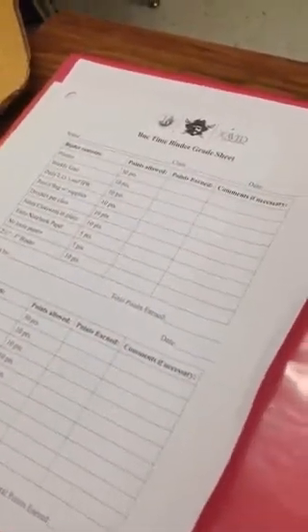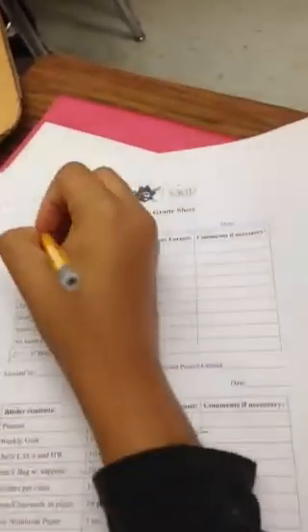Alright boys and girls, welcome to our very first school-wide all-day binder check. Everyone should have a binder check grade sheet on their desk. If not, your teacher will pass them out shortly. The first thing you need to do is write your first name, last name. Your class is going to be buck time, and today's date is 09-17-14.